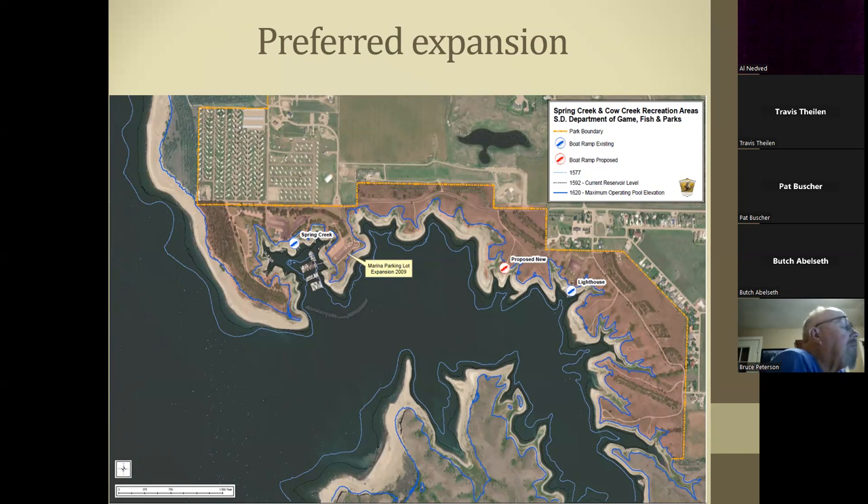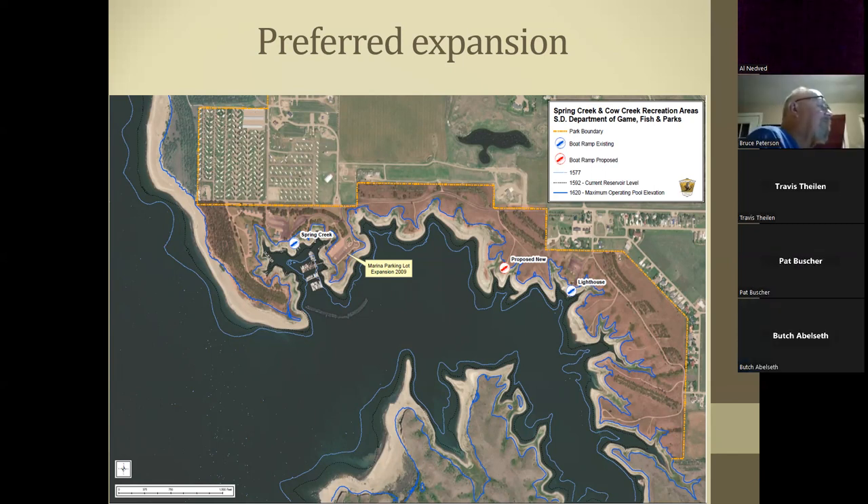Taking into account all of those factors, the planning staff and I have come up with a proposal for our preferred expansion. We're here tonight to present the general area where we think it's most conducive for a new boat ramp and to take input so we can make sure we haven't missed anything. We have Lighthouse Point over here, and our proposed location is just to the west of Lighthouse Point. All of these points are somewhat conducive to being able to put in a long boat ramp that can accommodate both high and low level extremes, considering all of the factors we have to take into account.